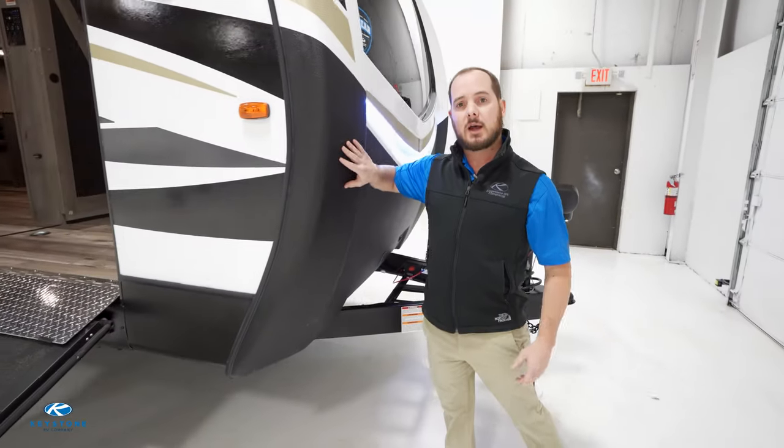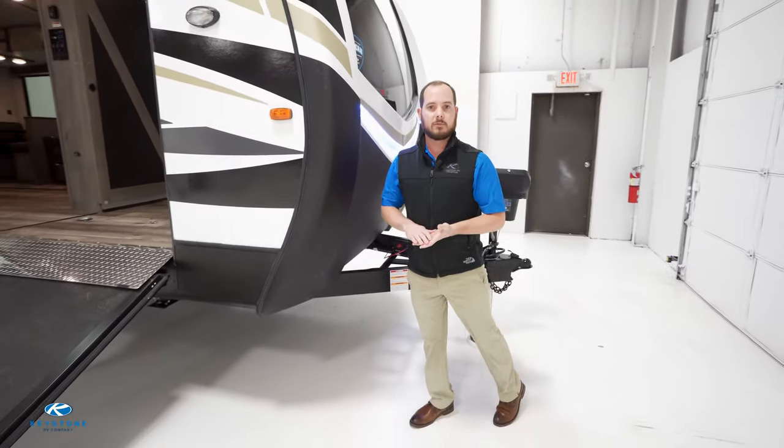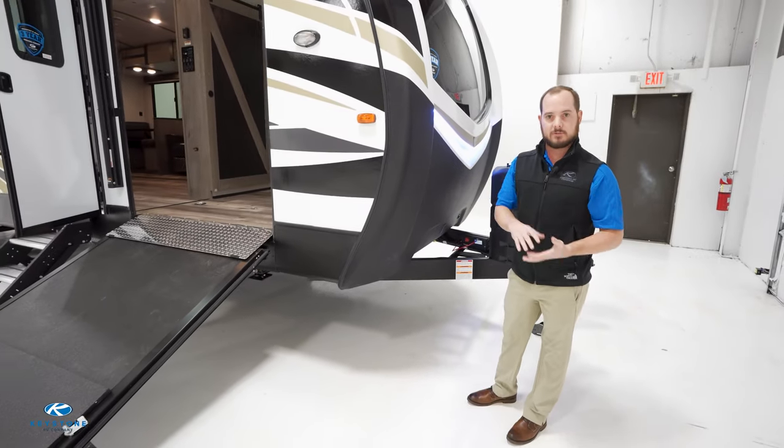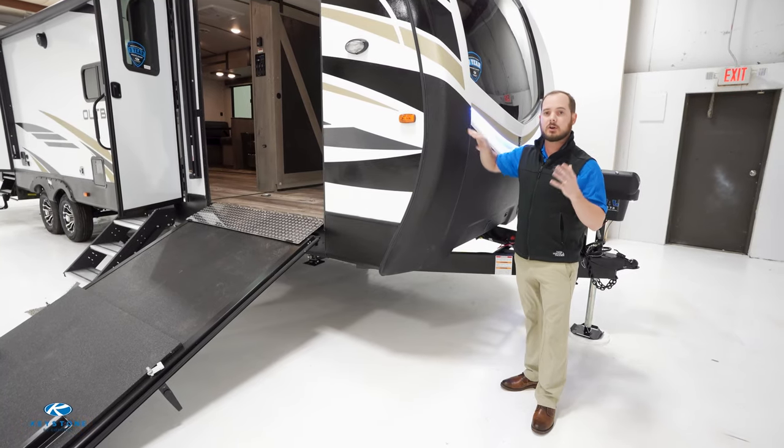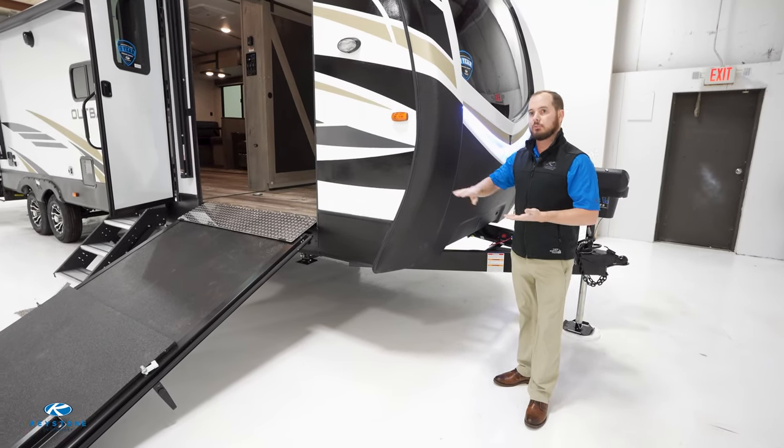We also have our full-featured front cap. One important piece of feedback from our customers was that they want to protect their investment. So why not have a rock guard that's almost six feet tall? That's going to protect from rock chips and debris on the road.